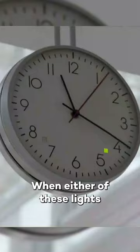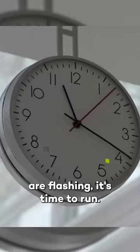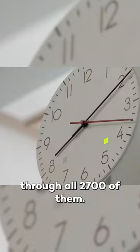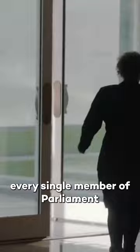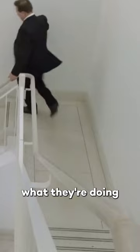When either of these lights are flashing, it's time to run. The sound of bells rings through all 2,700 of them — five minutes at the start of every day, and four minutes when there's a vote on an important piece of legislation. When there's a division called, every single member of Parliament, from the Prime Minister to the newest backbencher, drops what they're doing and runs to the chamber before the bells stop ringing.